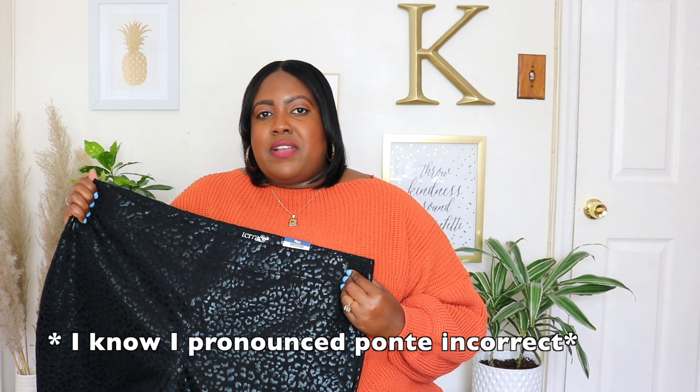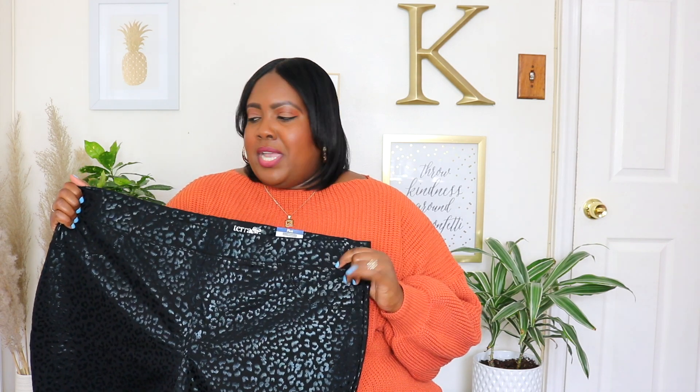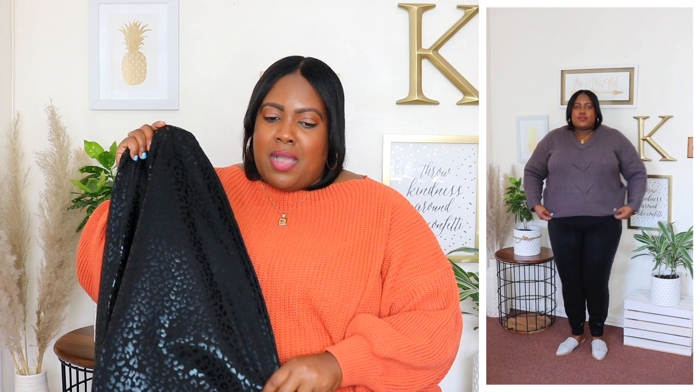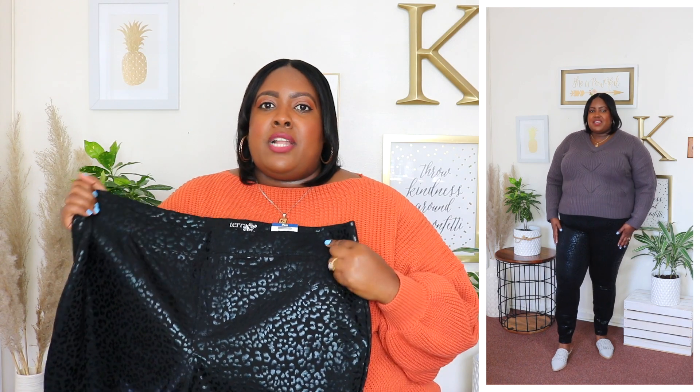I styled that oversized Terra & Sky sweater with these point pants, also from Terra & Sky. I'm wearing a 2XL and the original price is $15.98 but they're currently on sale for $7, which is a great bargain. It has an elastic waistband that's super stretchy, faux pockets in front so it doesn't add bulk to the stomach area, and functional pockets in the back. It has a shiny print throughout, a 28 inch seam, and a skinny leg cut that meets me at my ankle. I'm not sure about the shiny material on these pants — let me know what you guys think.